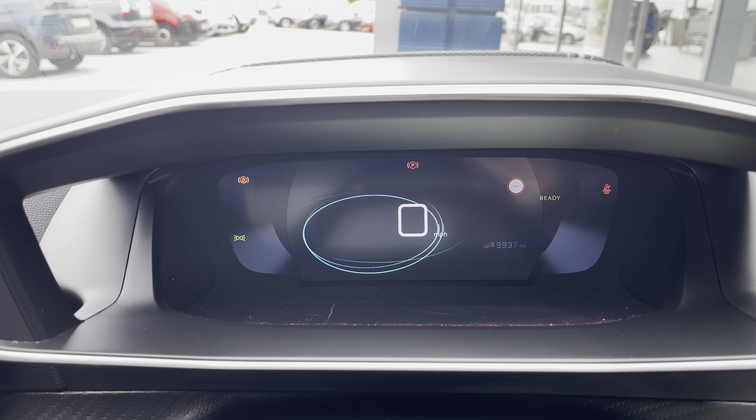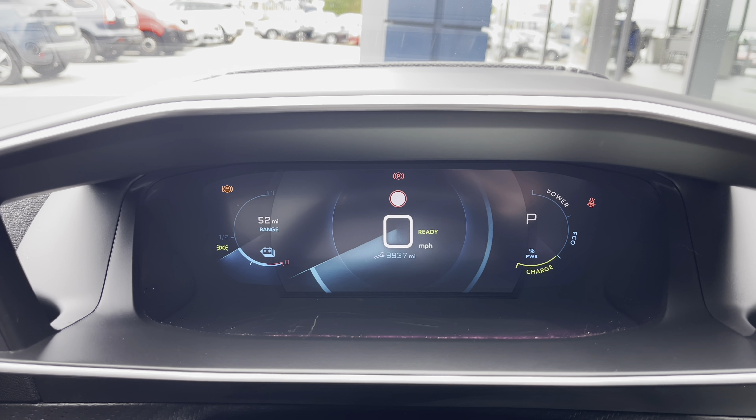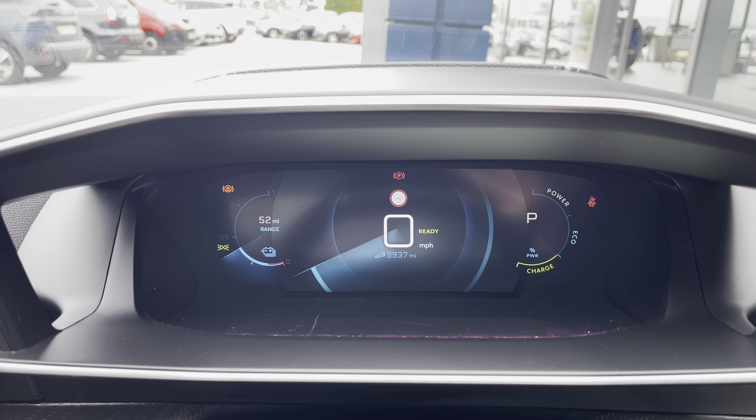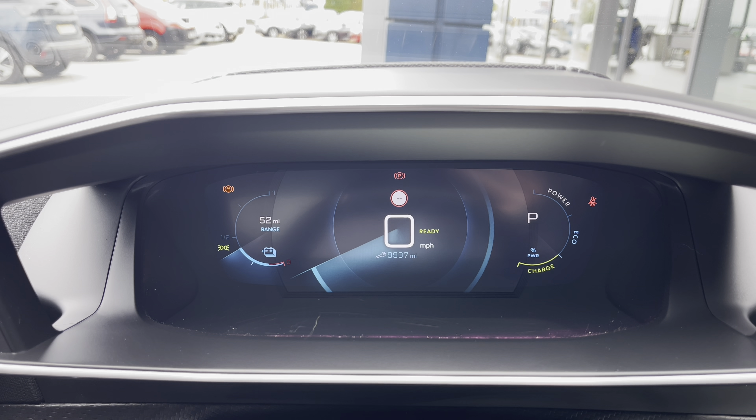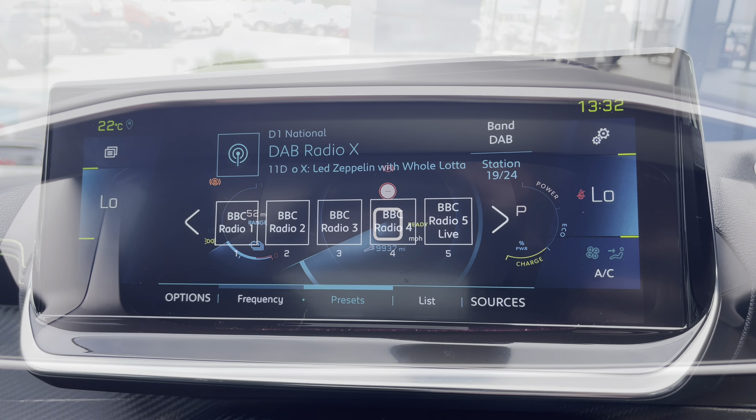Finally, you can choose the dials, which will show you the range on your left-hand side, as well as your power, eco and charge on the right-hand side. You also have the ability to flick between sports, normal and eco mode, which are all very nice features for this vehicle, and are very easily activated via a press of a button conveniently located on your central console unit.